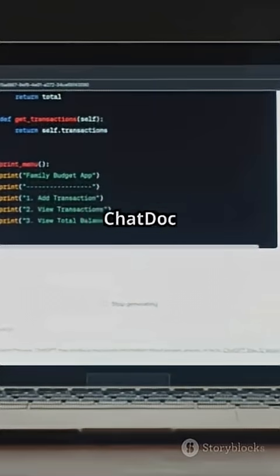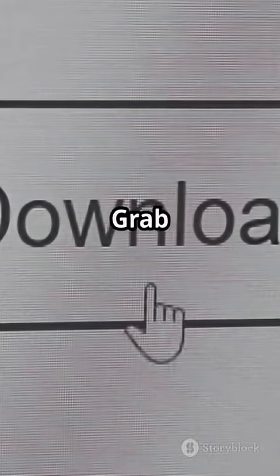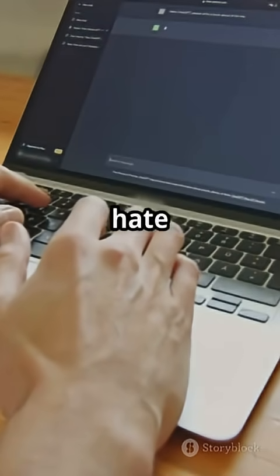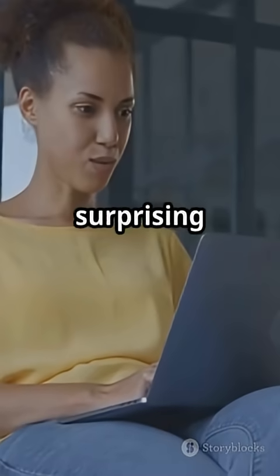Want five free plug-and-play ChatDoc use cases for agencies, educators, and creators? Grab the swipe file below — it's yours. Challenge: upload one document you hate reading and ask three smart questions using ChatDoc. Post the most surprising answer below.